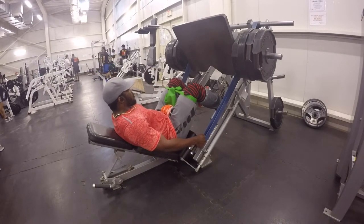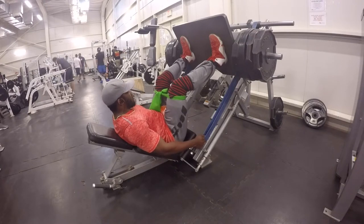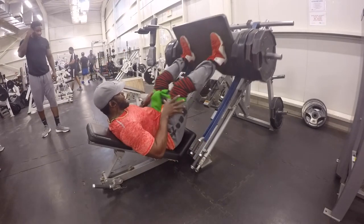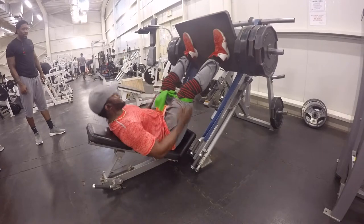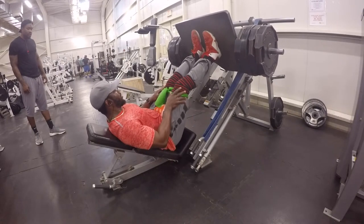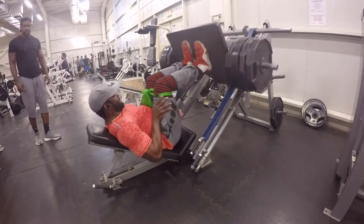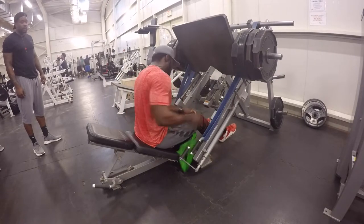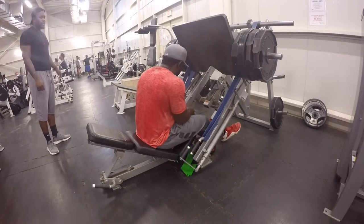Here are my leg presses — this is my final working set. I have four plates on each side, pyramiding up one plate at a time — that's 440 pounds plus the machine weight. I did six reps regular wide stance and then six reps close grip. As you can see, I added resistance bands here as well. I'll be using these for a while to strengthen my iliotibial band and the outer portion of my quads — the vastus lateralis, that outer sweep of the quadriceps.